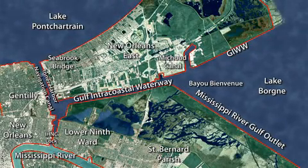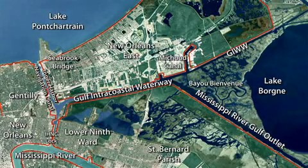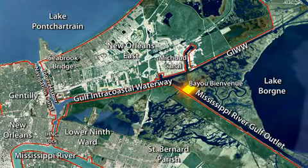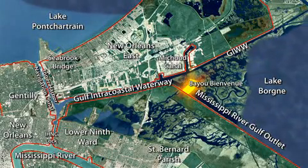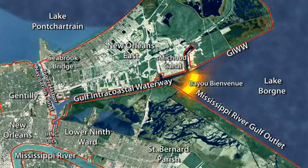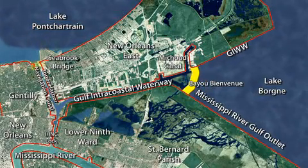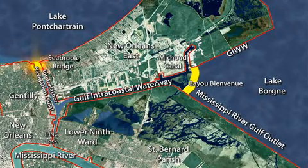The Inner Harbor Navigation Canal project consists of two main features. There's a barrier feature that ties into the MRGO Hurricane Protection Levee, just south of the existing Bayou B Avenue floodgate. It runs northeast and ties into the existing Gulf Intercoastal Waterway levee system, just east of the Michoud Canal. The project also consists of a sector gate built on the IHNC northern end, where it ties into Lake Pontchartrain.